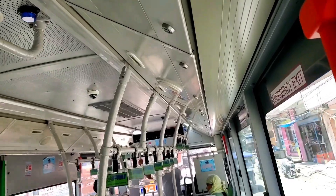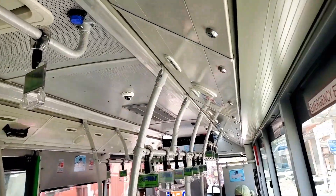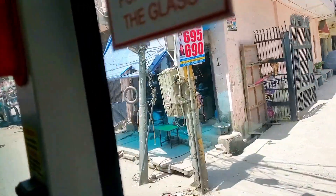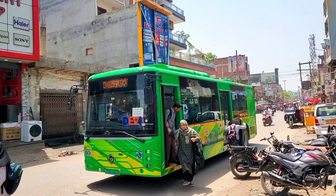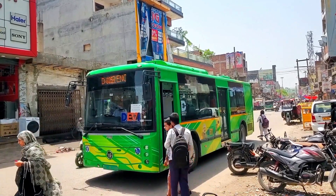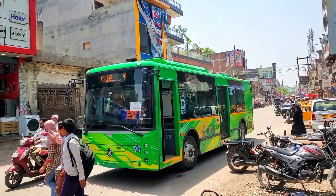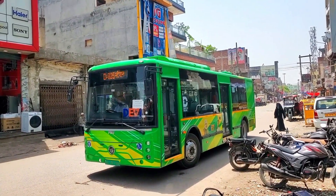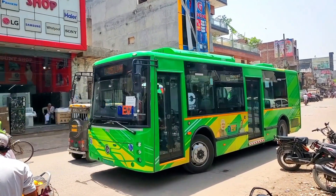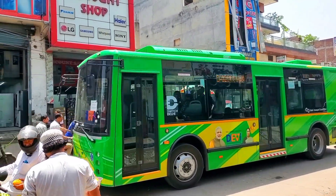Future plans: the Delhi government plans to expand the DEVI bus fleet to a total of 2,180 electric buses by the end of 2025, further strengthening the city's public transportation network and contributing to environmental sustainability.